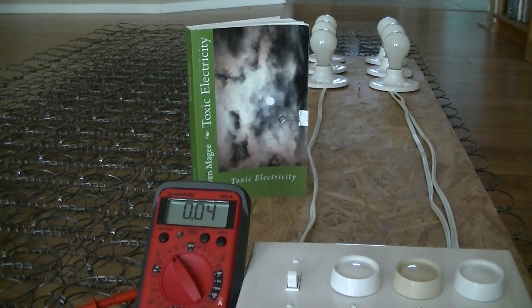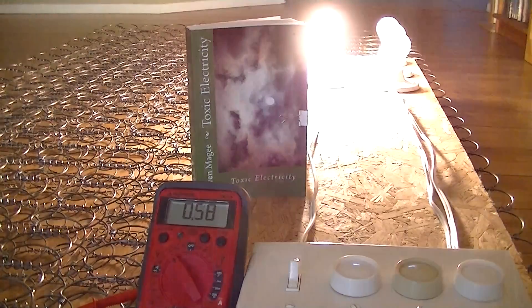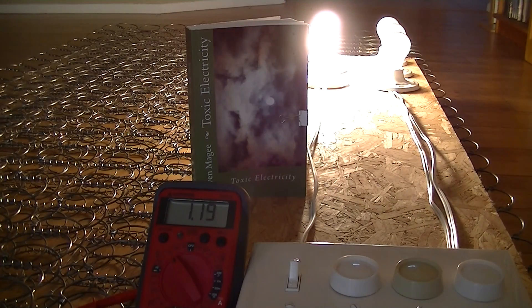This can occur when your mattress is next to walls that have cables running in them, or if it's on a floor that has cables running through it. Currently we have a voltage of 0.04, and that's going to change as we turn on circuits. We're going to turn on our first circuit and as we can see the voltage has changed — we're now at 1.19 AC volts on the mattress.